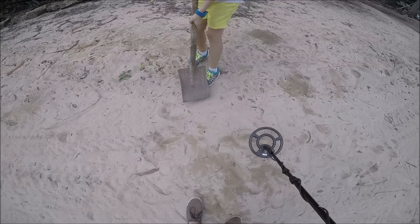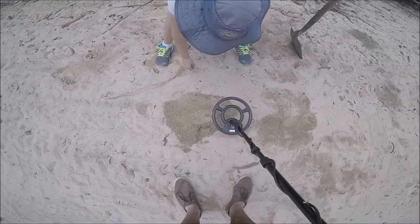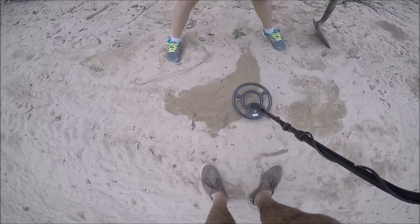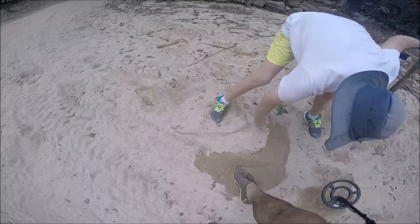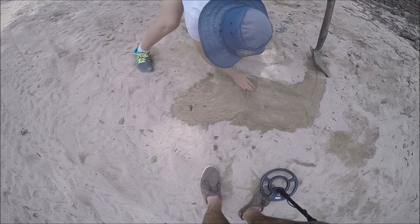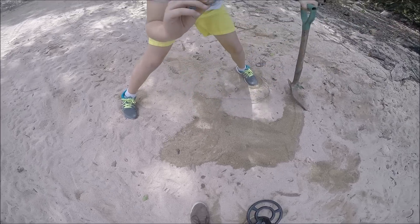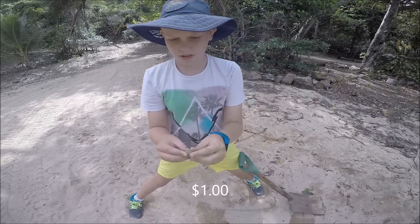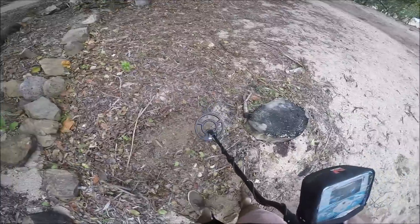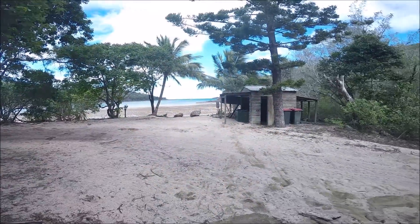Right there Lou boy. This is absolutely ridiculous - we're just finding so many two dollar coins in this area, this beautiful beach area.